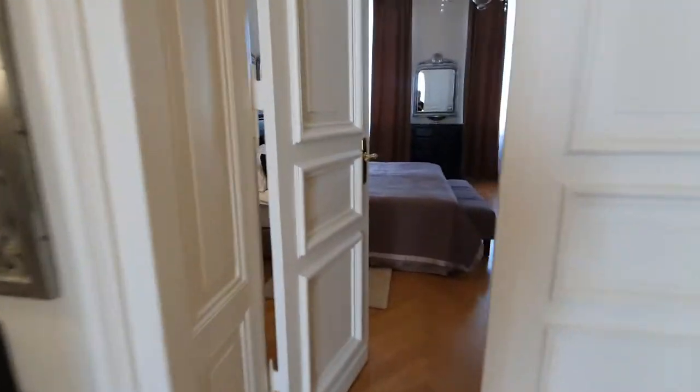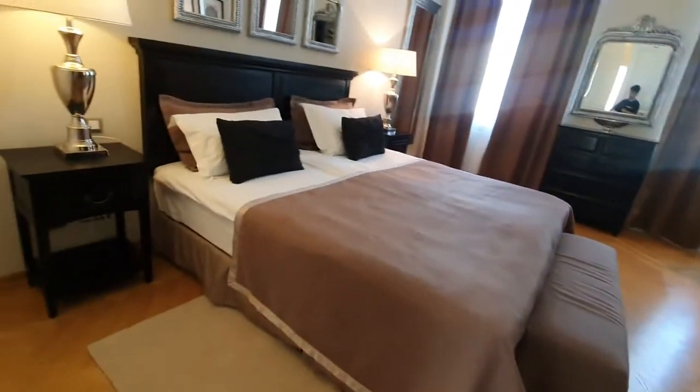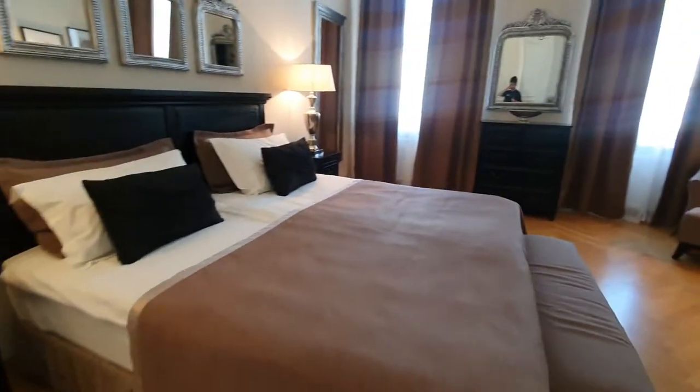This one is bedroom number one. Another TV, double bed, and you have several wardrobes here.